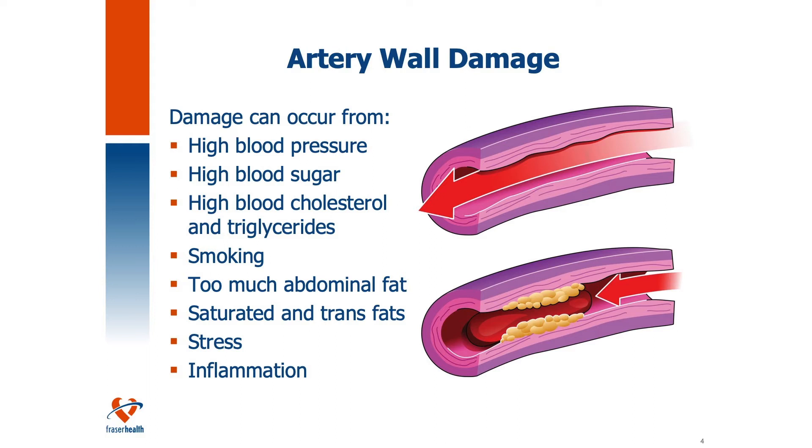Things that can damage the arteries include high blood pressure — think of it like your house pipes; too much pressure can cause them to burst. Other causes are high blood sugar, high blood cholesterol and triglycerides, smoking, too much abdominal fat, and saturated and trans fats in excessive amounts. Stress can also cause increased inflammation, as can lack of sleep. All of these in turn can result in inflammation and damage. Good nutrition plays a role in preventing artery wall damage and reducing these risk factors.